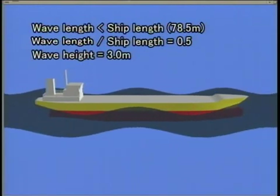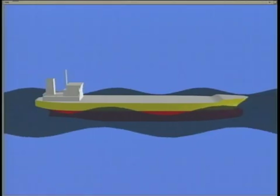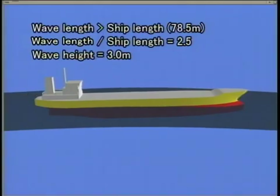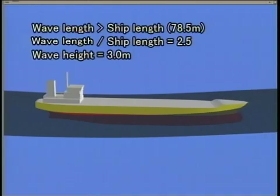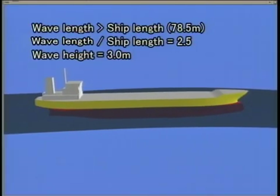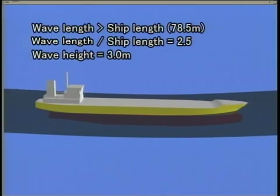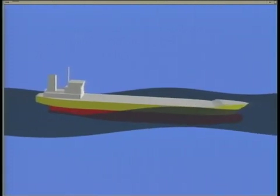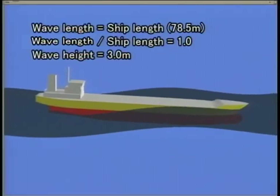The ship does not dip enough for the foredeck to take on water. When wavelength is longer than the ship length, a ship pitches and heaves slowly at the front and rear surface of waves corresponding to its form. When wavelength is equal to ship length, ship motions will be most intense.